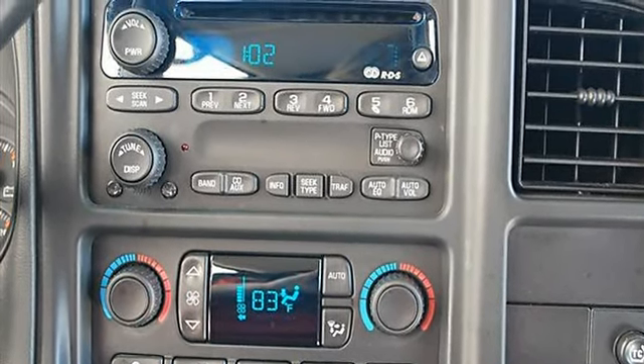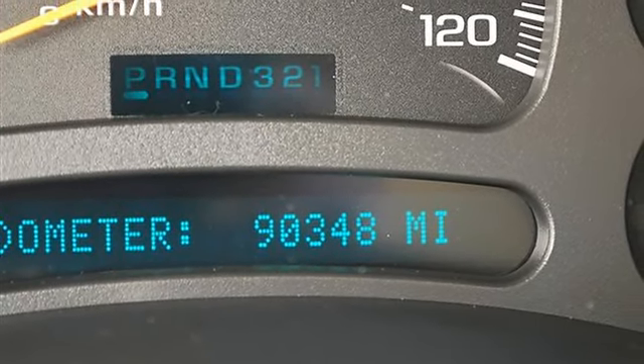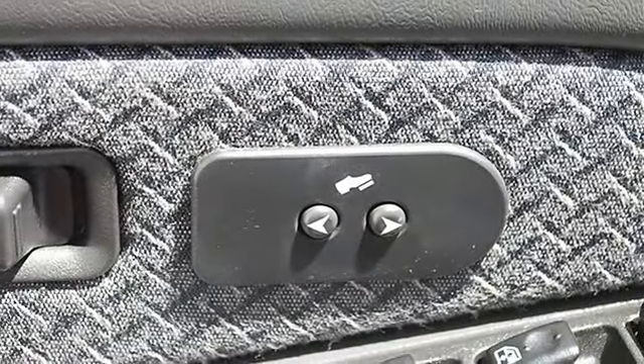Power Door Locks, Power Windows, Alarm, Keyless Entry, Rear Defrost, Adjustable Steering Wheel, Leather Wrapped Steering Wheel, Vehicle Anti-Theft System.